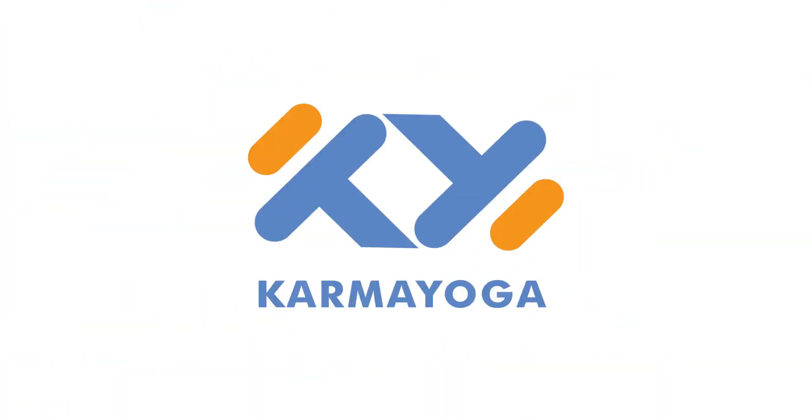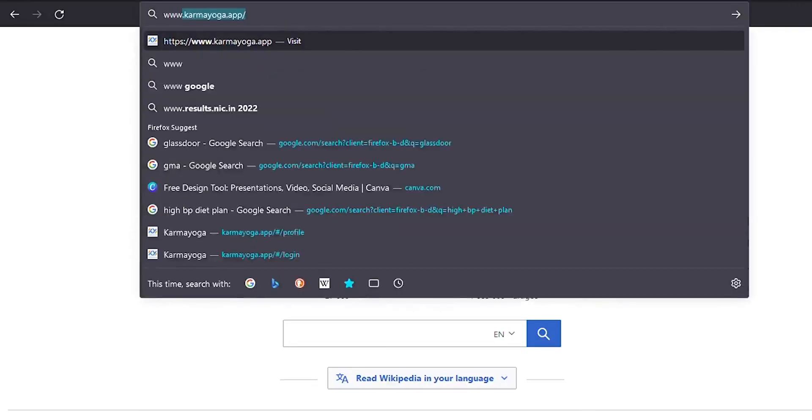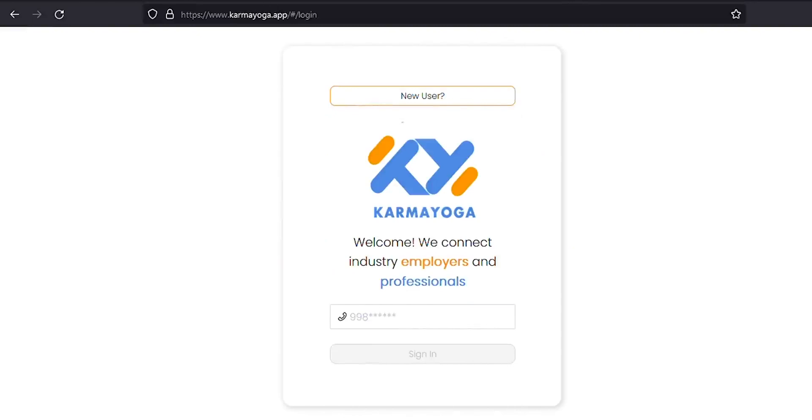Hello, in this video let's see how we may post a job on the Karma Yoga app. To hire through the Karma Yoga platform, one need not download any new software or smartphone app to their device. You just visit www.karmayoga.app on your smartphone or computer browser.